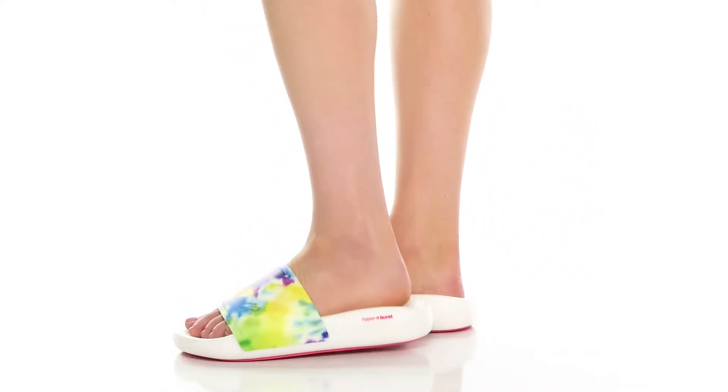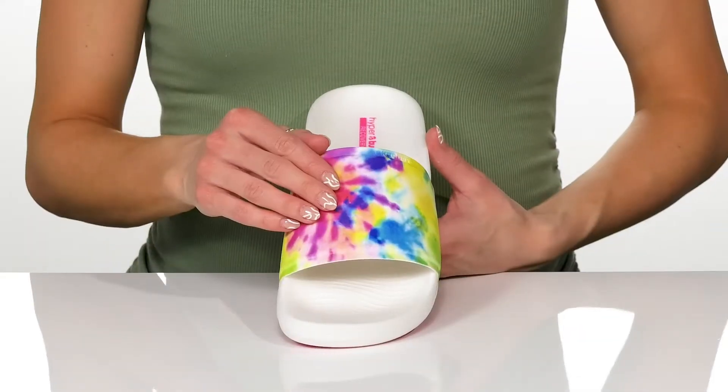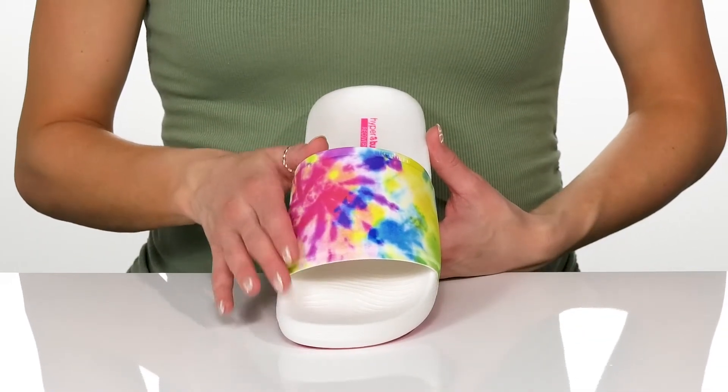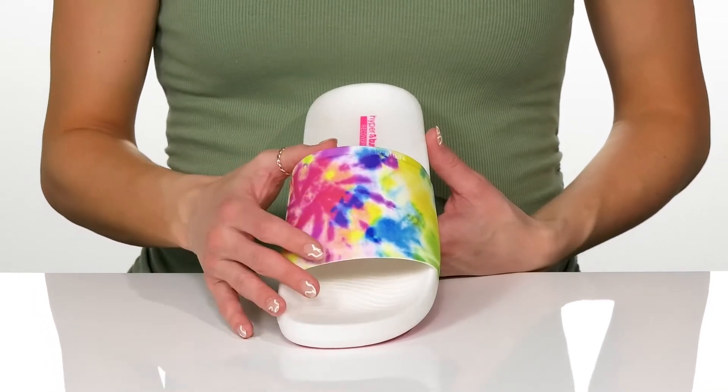Take your casual style to a whole new level with these slides from Skechers. These are super cute with the tie-dye print on the synthetic upper. The strap is nice and broad, so it's going to give you a secure fit.